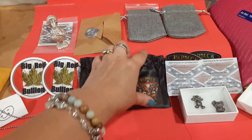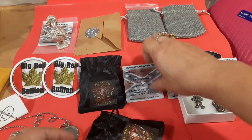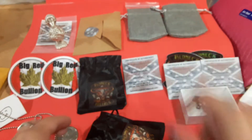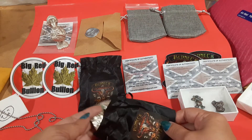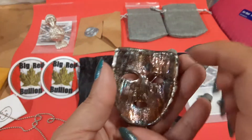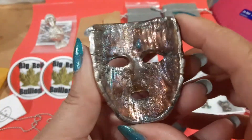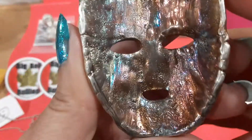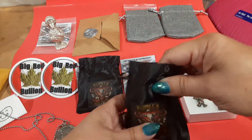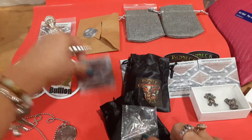I also got something from my friend Big Red Bullion — our pal Red — and I finally got his new stickers too. Shh, don't say anything, but I got this one for Keith because his birthday is this Sunday. I got the smaller one and he's really going to like it. Look at that toning! You guys are seeing it before Keith does, so let's hide that one just in case.